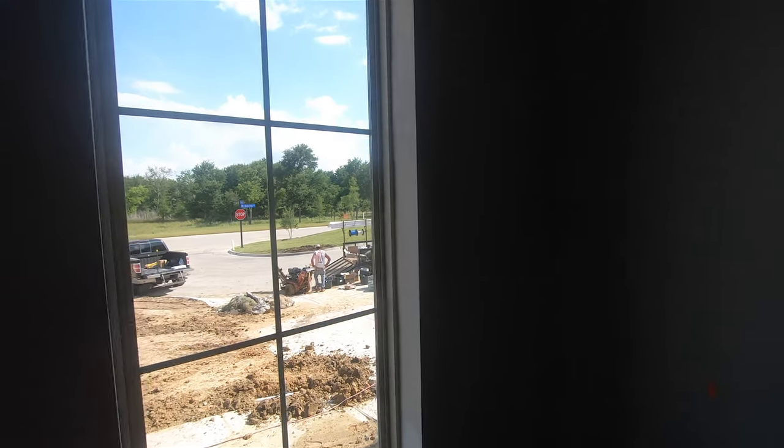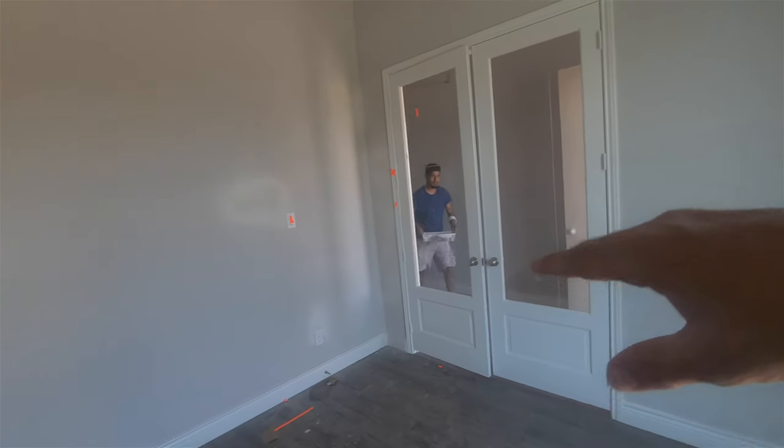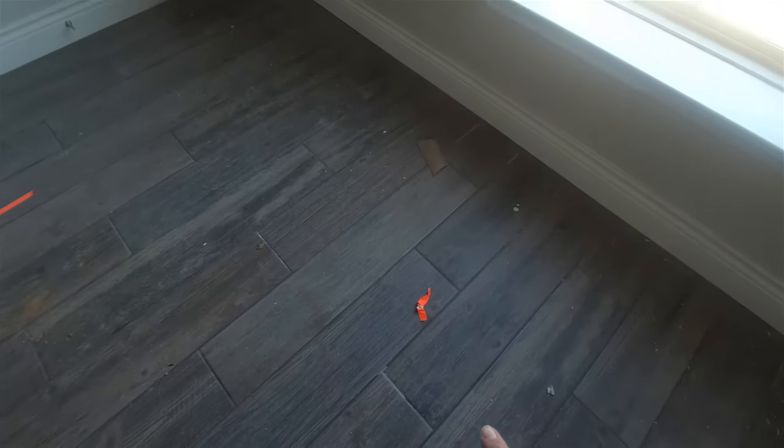There are glass doors on the study. They're still doing some touch-up painting in here, and you can see it's a wood grain tile flooring that is pretty much throughout the house.